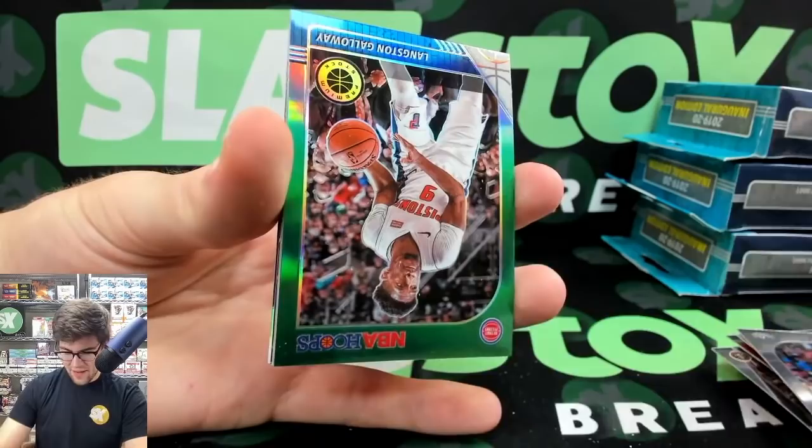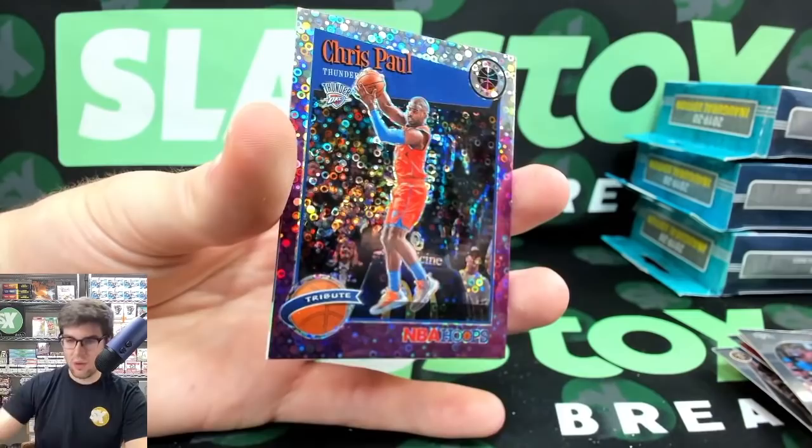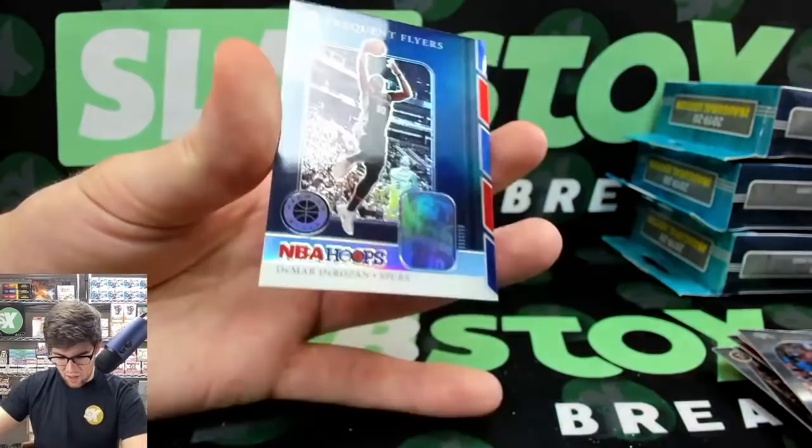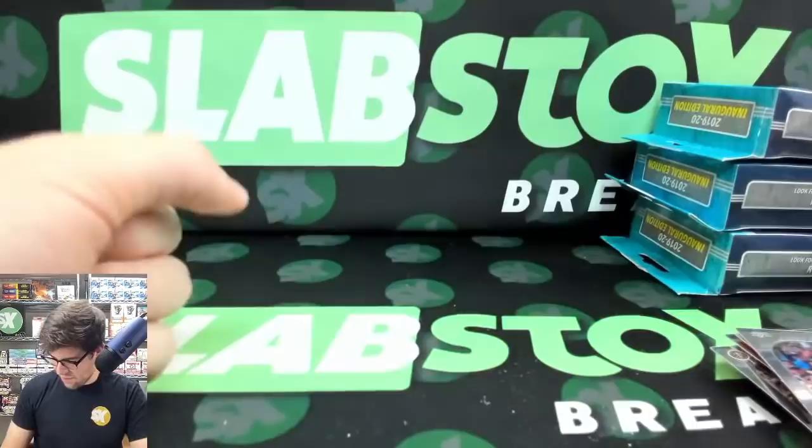Kendrick Nunn, an RJ Barrett tribute, and a Sekou Silver — that's the third Sekou Silver we've hit. Langston Galloway Green, John Morant Green, Al Horford — it appears this might be the vet Purple Disco. Brandon Clark, Nassir Little, and a Chris Paul tribute. And to end it — another DeMar DeRozan Frequent Flyers Silver! What a hanger box right there.